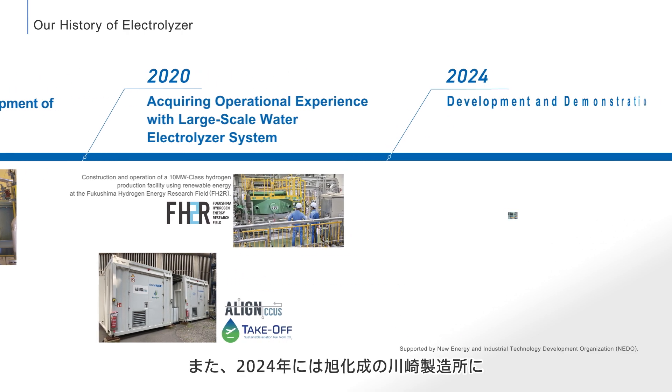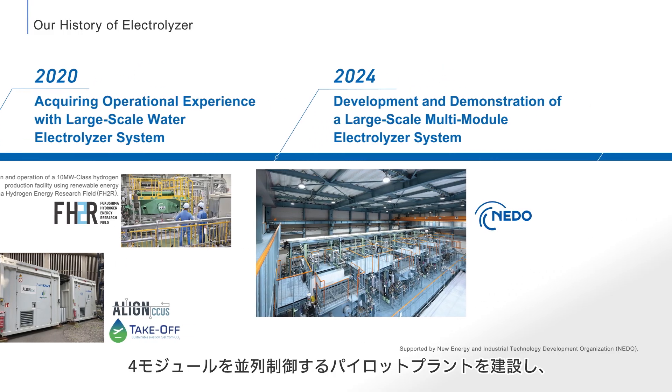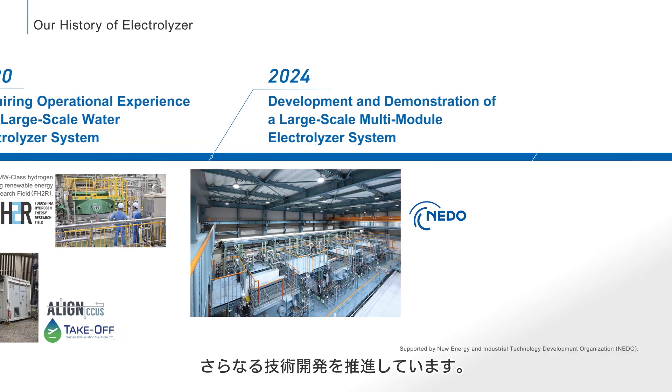In 2024, an additional plant was established in Kawasaki, controlling 4 modules in parallel for further technical development of the Aqualizer.